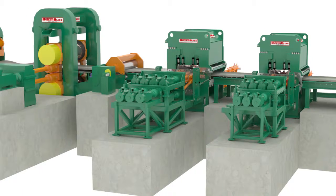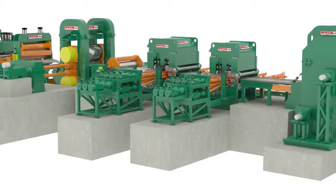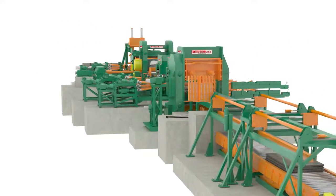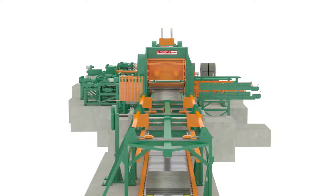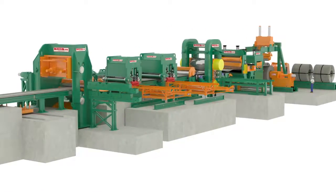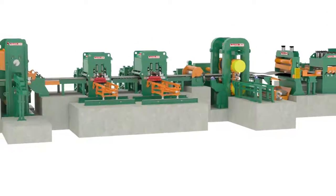Built on a foundation of innovation and customer service, Butech Bliss continues to create machines that deliver the most beneficial features in the industry. Since Butech Bliss is the only company that can provide all three types of cut-to-length line technologies, we can help you determine which one is best suited to meet your specific requirements. Experience the power of three — talk to one of our sales professionals to learn more about Butech Bliss' cut-to-length line technologies.